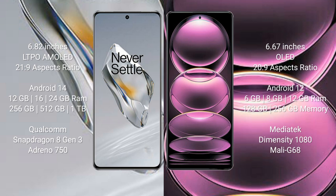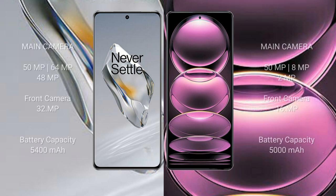The Redmi Note 12 Pro comes with 6GB, 8GB, or 12GB RAM, with 128GB or 256GB internal storage, powered by the MediaTek Dimensity 1080 processor and Mali-G68 GPU.